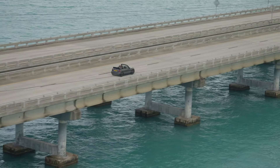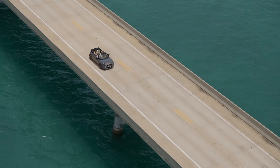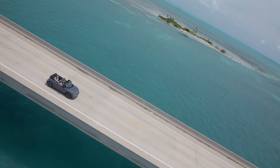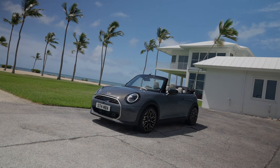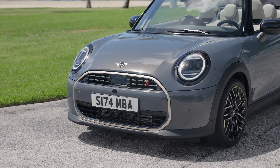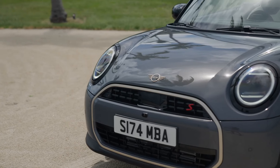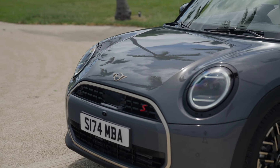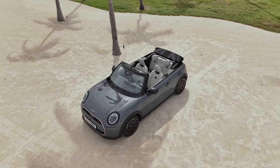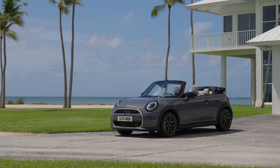Despite the sporty engine options, the Mini Convertible is tuned for comfort and everyday drivability. The suspension system is well-balanced, providing excellent handling around corners without sacrificing ride comfort. The steering is precise, and the low center of gravity ensures that the car feels nimble and responsive, much like a go-kart — true to Mini's brand DNA. The braking and stability systems are finely tuned, with an anti-roll bar for added cornering stability, and engineers have worked hard to minimize wind noise and turbulence with the top down.